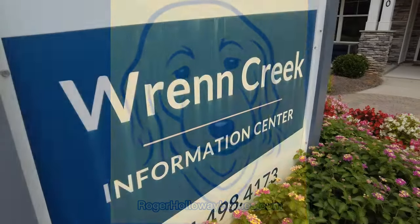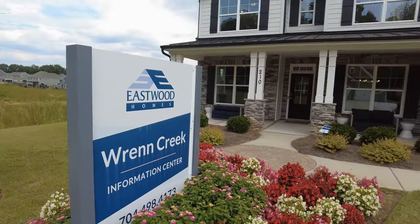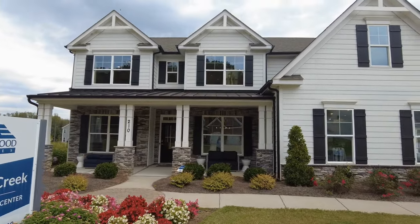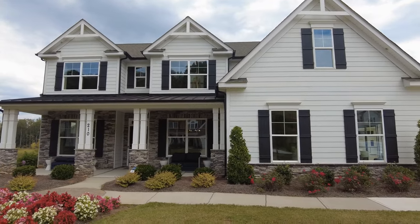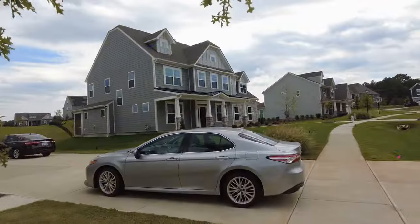Go to rogerhollowayhomes.com. I'm on location at Wren Creek at the Eastwood Homes model. Look at this Charleston plan — ain't that pretty? They were so smart to put this up as the model because it's just very compelling. And there's one for sale on a wooded lot back in the back. We're going to tour this plan today, but look at the neighborhood — it's looking great.